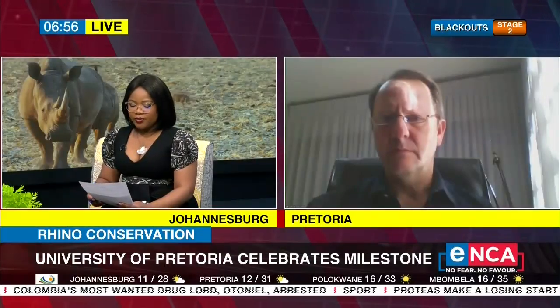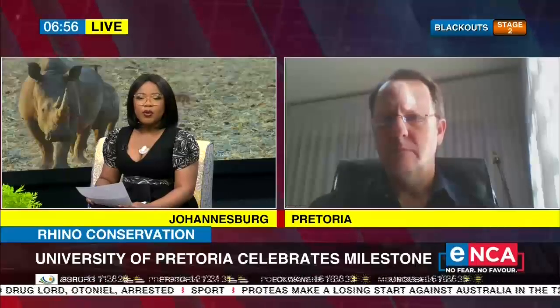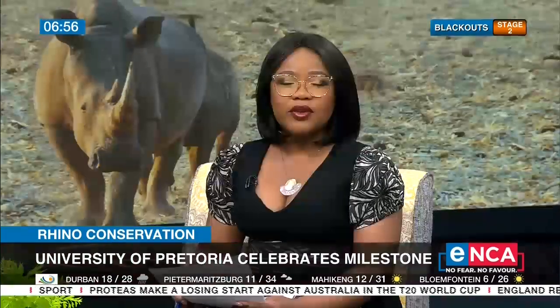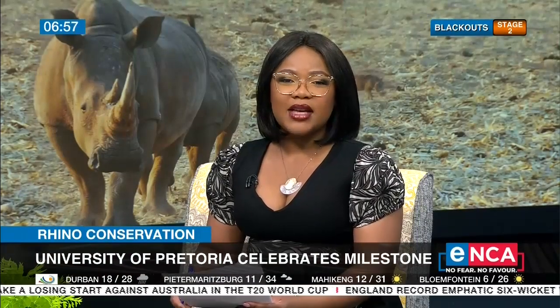Professor Gerard Steenkamp from the University of Pretoria, talking us through the milestone of performing a CT scan on a rhino — the first procedure of its kind not only in South Africa but on the rest of the continent as well. There will obviously be some efforts to afford all animals around the country the same kind of healthcare.